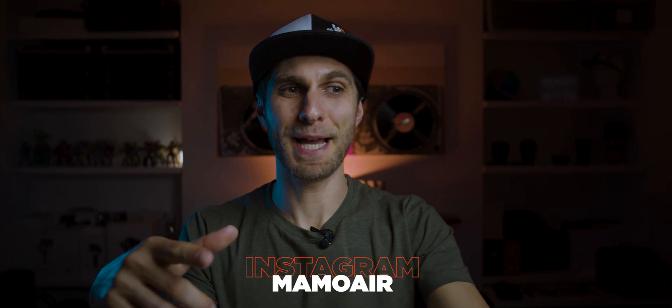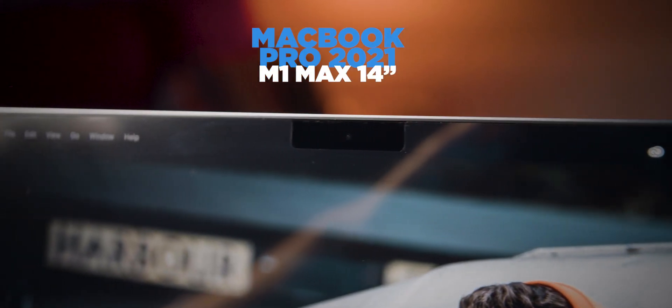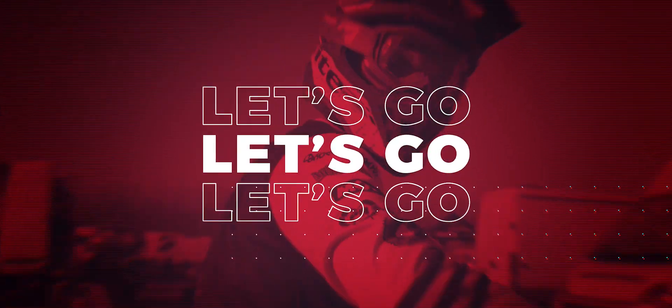Today we're going to talk about something a bit different from my usual vlog on this channel. We're going to talk about this baby right here — the Apple MacBook Pro 2021 M1 Max — especially in terms of video editing. My name is Mamware, I've been video editing for almost more than 20 years, and professionally for 15 years. I've tried a few machines and was very curious to test this one.